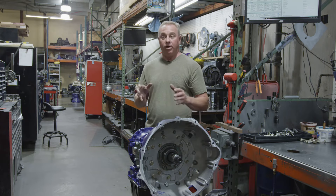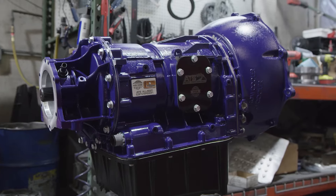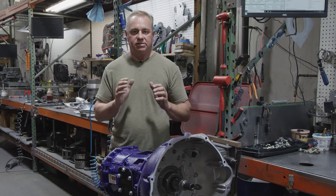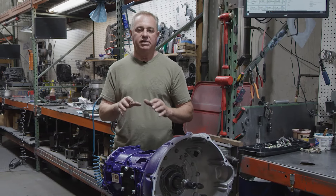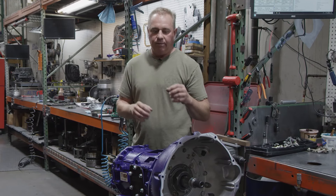We also have completely open architecture, which means you can program your TCM — we don't lock that stuff down. This thing is the cat's meow. It's factory-level quality, everything bolts up, just super clean.